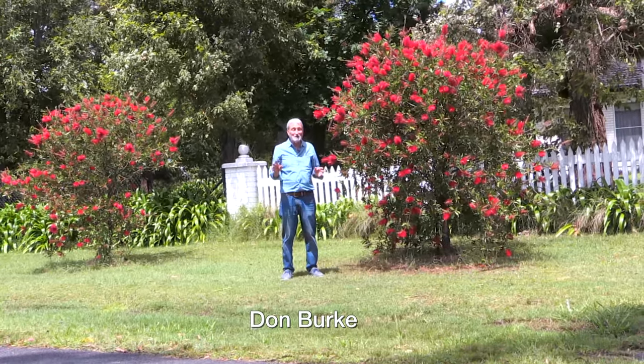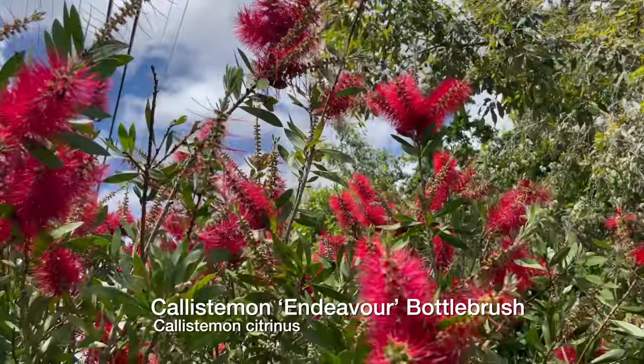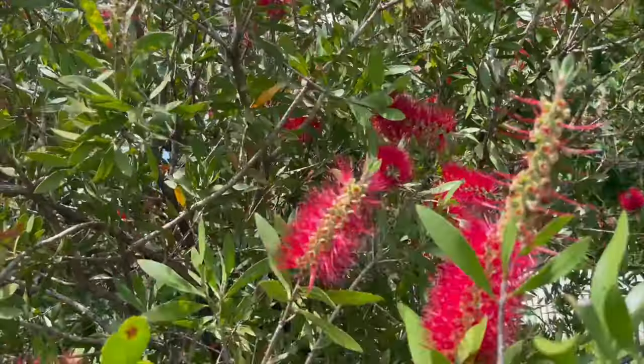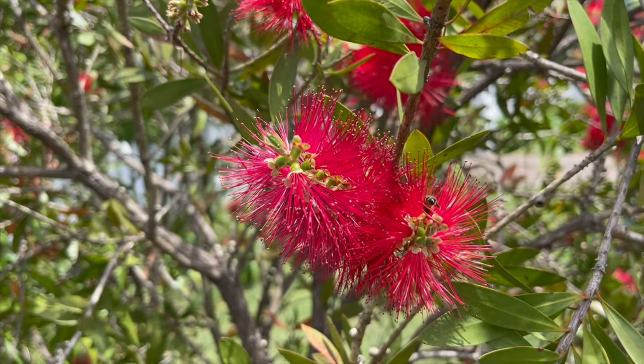We've had horrendous rains right throughout Australia this year — highest rains ever — and some plants have loved it. This is a bottle brush, a red one. There's lots of them; Kings Park Special is a good one. All of the red bottle brush are wonderful plants — most of them are small trees through to shrubs — and they're just flowering their heads off.